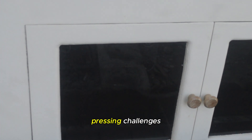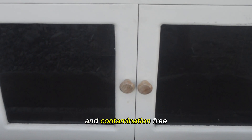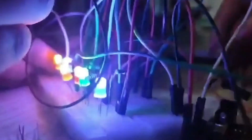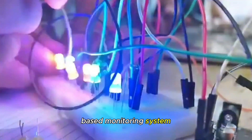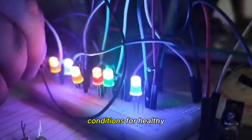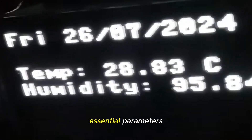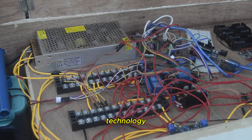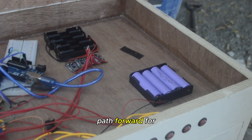To address these pressing challenges, we present Mycubator, an innovative incubator designed to create a controlled and contamination-free environment for straw mushroom production. Mycubator integrates blue and green LED lighting with an IoT-based monitoring system to optimize mushroom growth, ensuring the best conditions for healthy and safe yields. By combining modern technology with sustainable farming practices, Mycubator offers a new path forward for mushroom farmers.